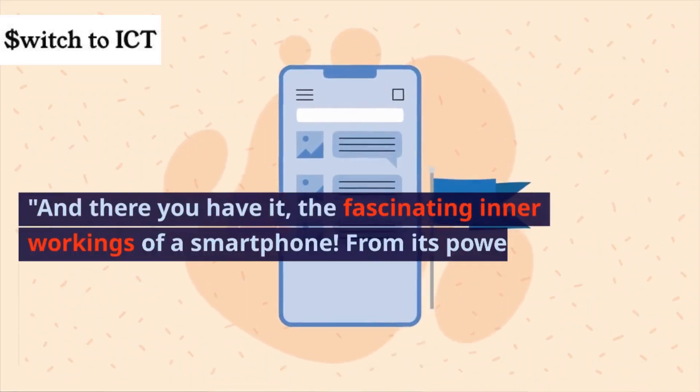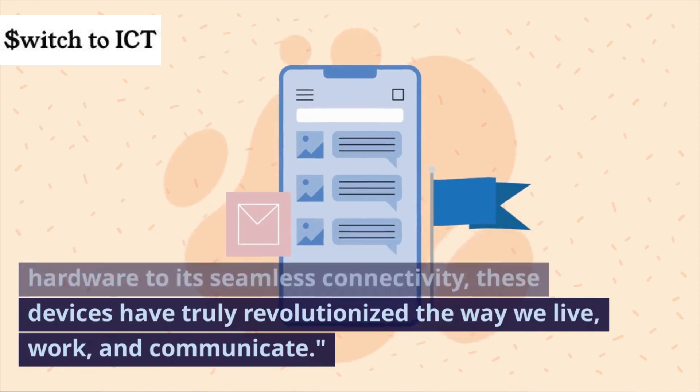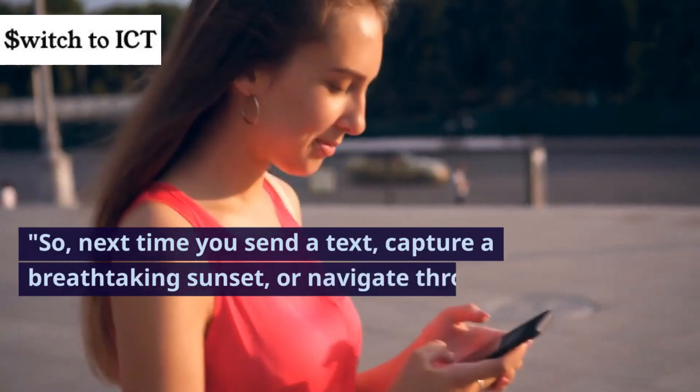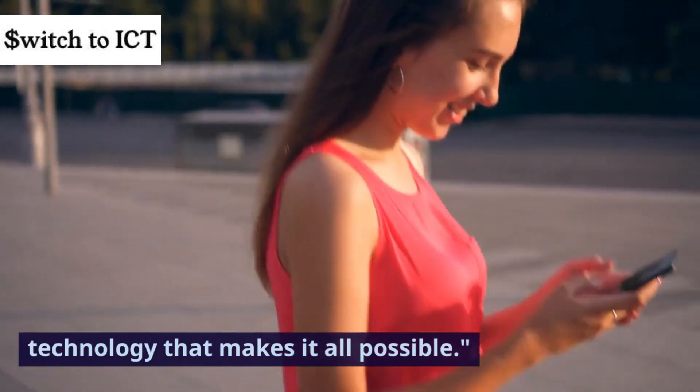And there you have it, the fascinating inner workings of a smartphone. From its powerful hardware to its seamless connectivity, these devices have truly revolutionized the way we live, work, and communicate. So, next time you send a text, capture a breathtaking sunset, or navigate through a new city, you'll have a deeper appreciation for the technology that makes it all possible.